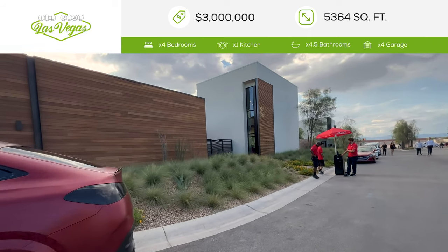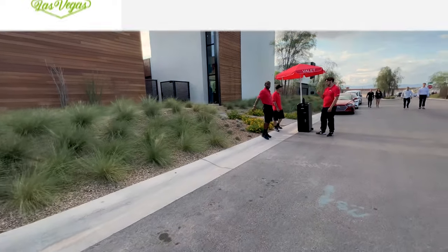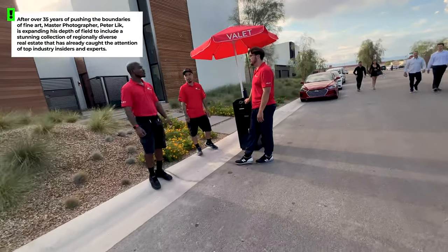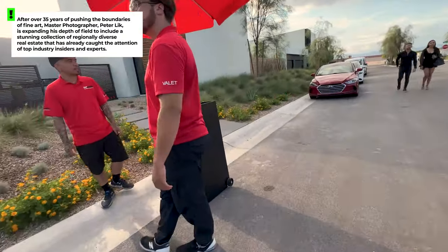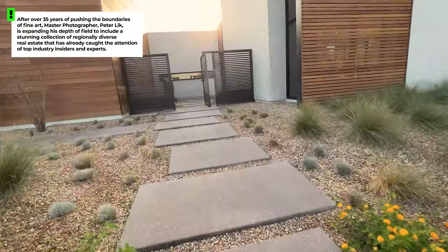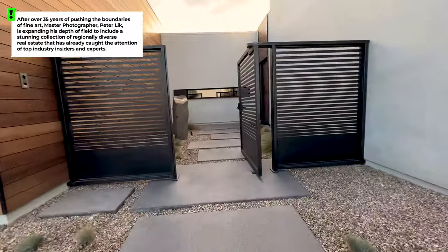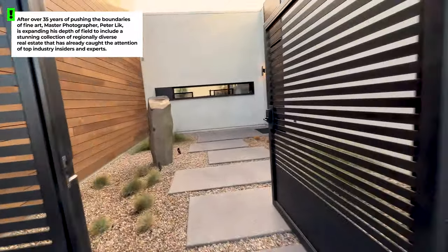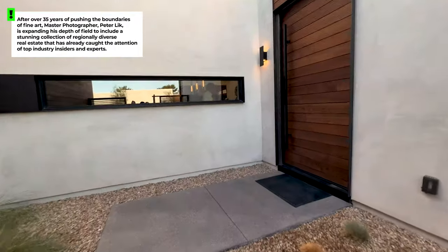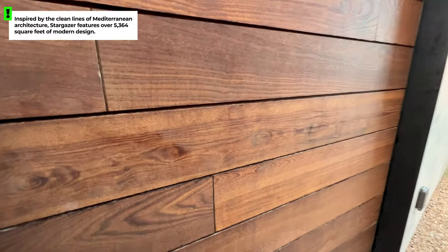The designer of these homes is Peter Lick. If you do not know who Peter Lick is, he is a world-famous photographer that has sold hundreds of millions of dollars of his artwork. He is now in the design space for custom homes, not just in the Las Vegas Valley, but in other areas of the country as well.